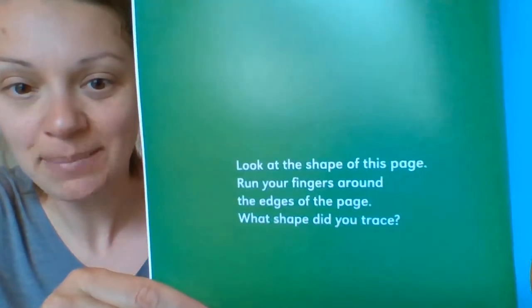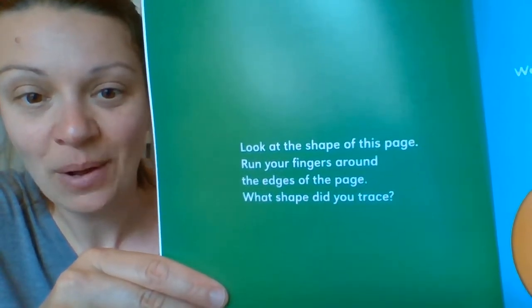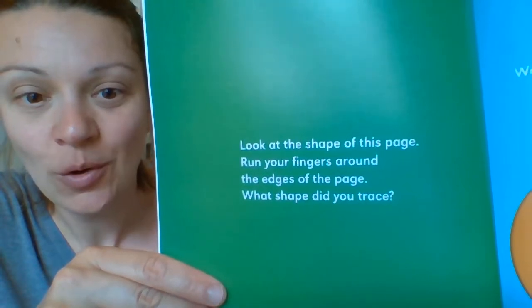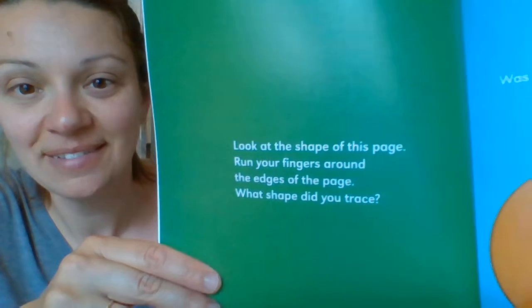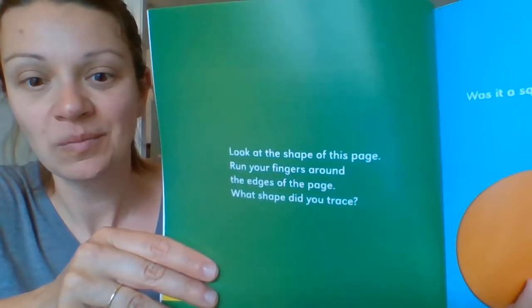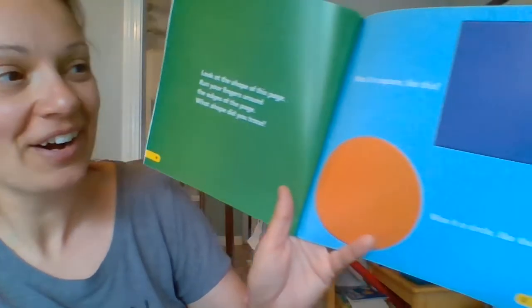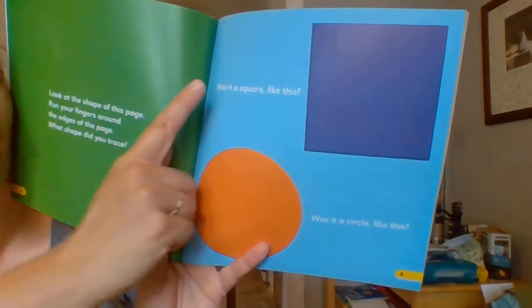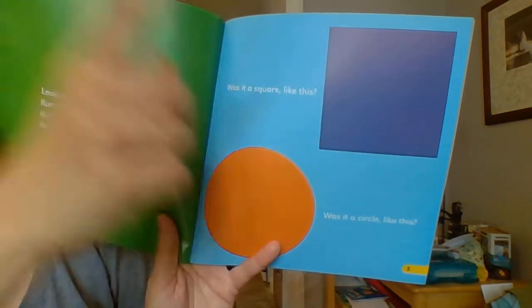Look at the shape of this page. Run your fingers around it, around the edge of the page. What shape did you trace? What shape is that? It's a square. Was it a square like this? Was it a circle like this? What do you think? Definitely more like a square.